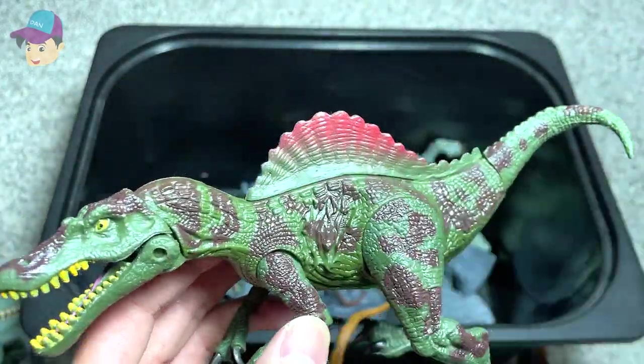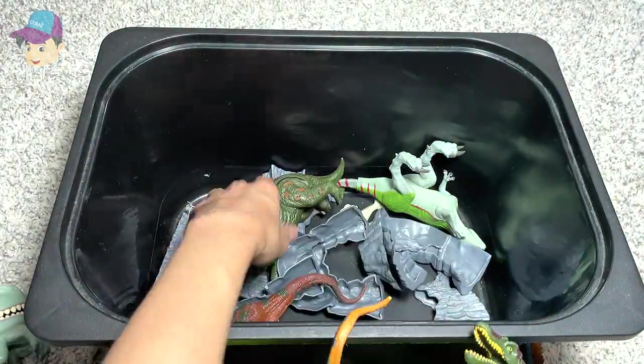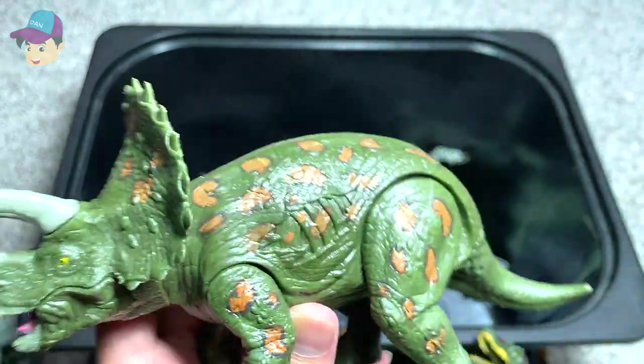This sail right here — I personally think it is too small. This is another Triceratops, the Three-Horned Face.